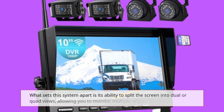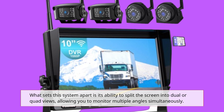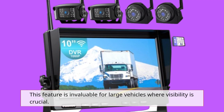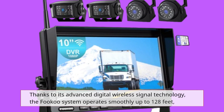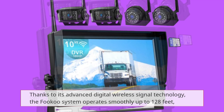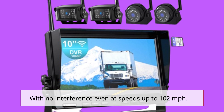What sets this system apart is its ability to split the screen into dual or quad views, allowing you to monitor multiple angles simultaneously. This feature is invaluable for large vehicles where visibility is crucial. Thanks to its advanced digital wireless signal technology, the Fuku system operates smoothly up to 128 feet, with no interference even at speeds up to 102 miles per hour.